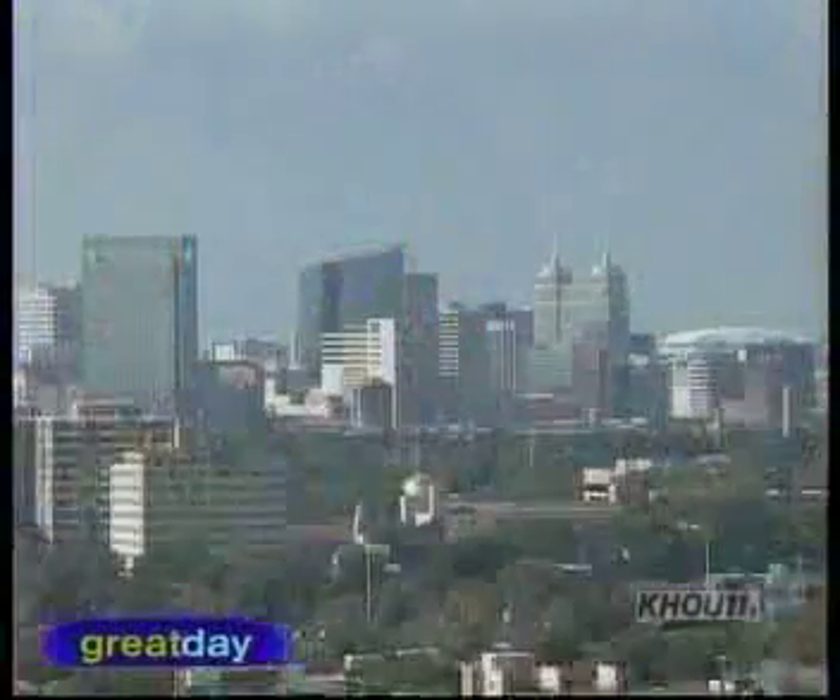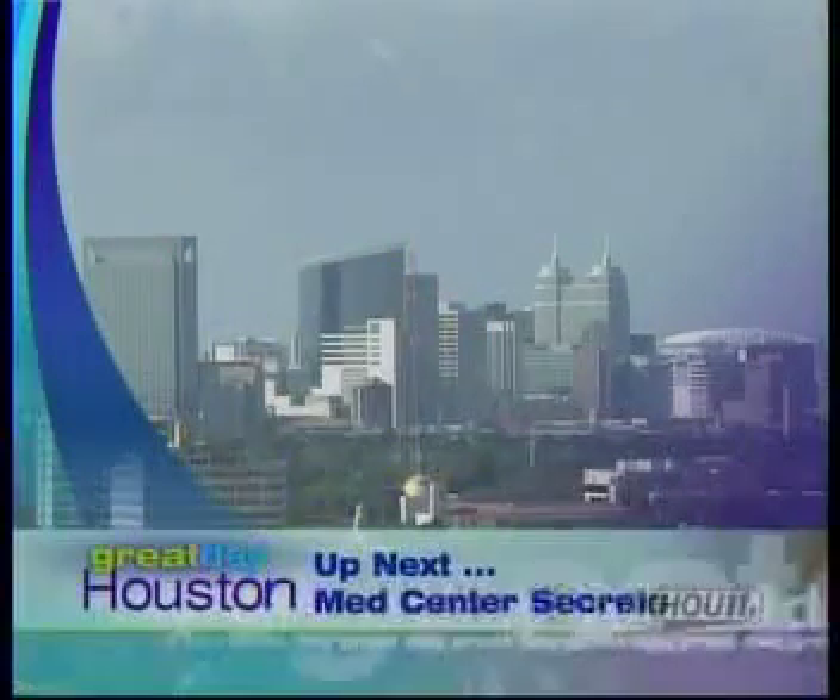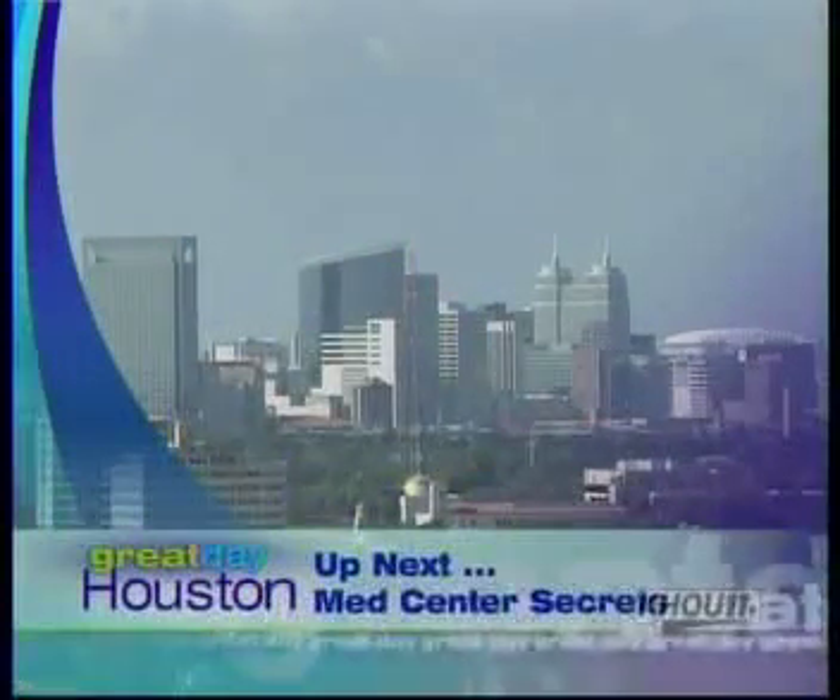Up next: have you ever been in the medical center waiting on lab results, a ride, or your sister's labor that's going really slow? When we come back, we'll tell you about the fun.